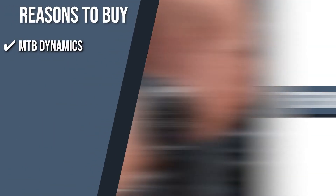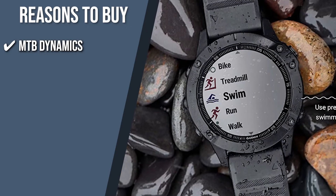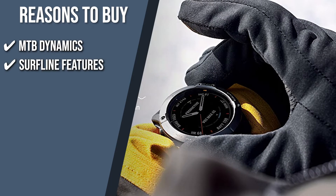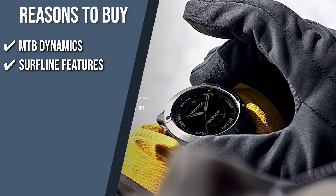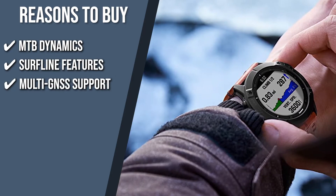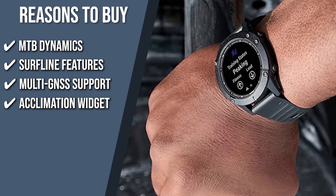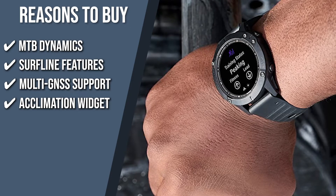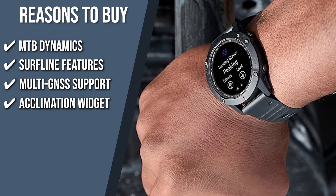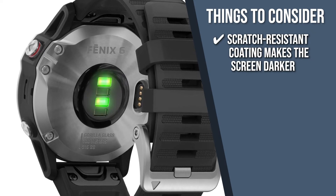The team recommends this purchase based on the following. MTB Dynamics: With mountain biking metrics and unique grit and flow measurements that rank trail difficulty and how smoothly you descend, you can keep track of every aspect of every ride and set goals for yourself. Surfline Features: The Surfline Sessions feature records a video of each wave you ride in front of a Surfline camera so you can review it afterward and evaluate your performance. Multi-GNSS Support: Tracking in challenging terrains is possible by using other global navigation satellite systems besides GPS, such as GLONASS and Galileo. Acclimation Widget: You can check how you are responding to the present elevation and workout conditions by looking at the Acclimation Widget, which displays your current elevation, acclimated elevation, associated pulse, heart rate, and respiration rate. The thing you should know before you buy the product is, the scratch-resistant coating makes the screen darker, but the user interface is still legible.